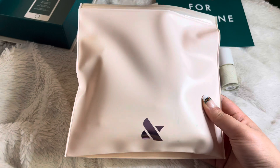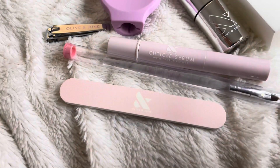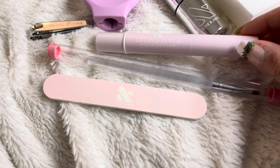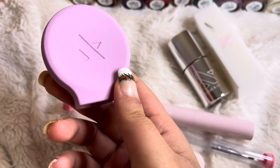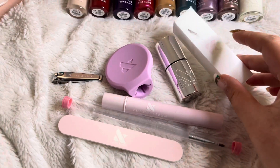Here is the bag that has all the nail supplies from Olive & June. It always comes with a nail filer, a nail brush, cuticle serum with cactus flower, a nail clipper, the Poppy — the Poppy color for this month is super cute — and then a top coat and a nail buffer.